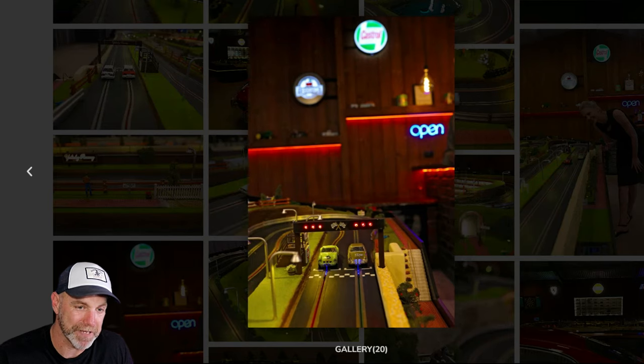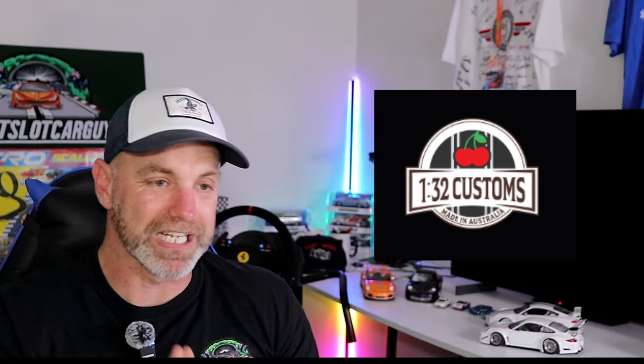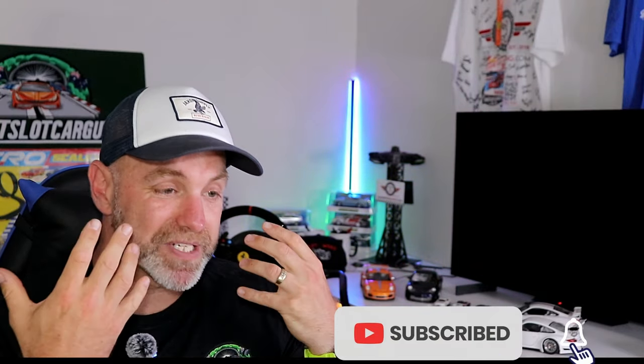Check out 132 Customs — the latest slot car track builder in Australia, based in Adelaide. I'll link them in the description. I will try and get an interview with the boys; I want to see this track in action and hear their plans. I'm not sponsored or paid by them, but I want to shout them out because they're brand new and ready for business. If this is the kind of content you like, please consider subscribing, reach out to me if you have something similar to share. Be safe, take care, support your local — bye bye.